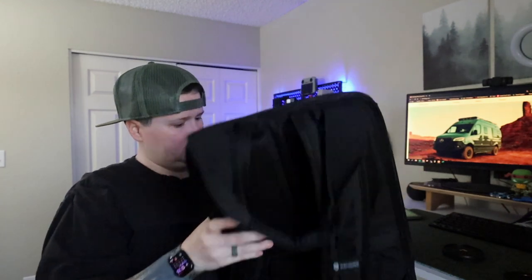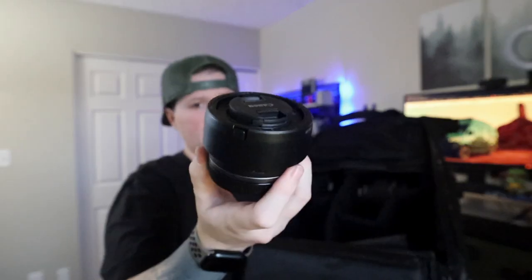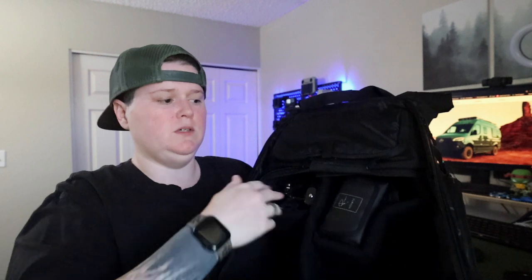The lower half of the bag holds all our camera gear and the drone, while the upper half is for other stuff. We keep SD cards, two lenses — the 24 to 105 that came with the Canon kit and the nifty 50mm — plus extra GoPro mounts. It all fits with no problem, and the back flap is where we put our laptop or iPad.